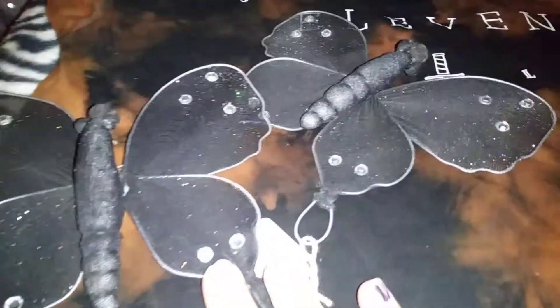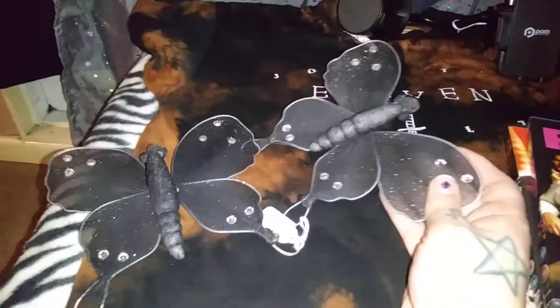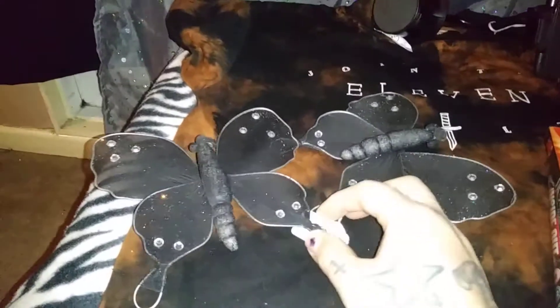Then we got these — they're a pair of black mesh butterflies with glitter and gemstones. They came as a pair and I'm going to put little hooks or clip things on the back and clip them on my curtains. The pair was 50p — we love a 50p bargain!